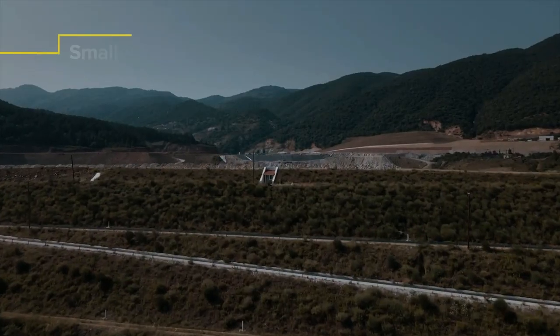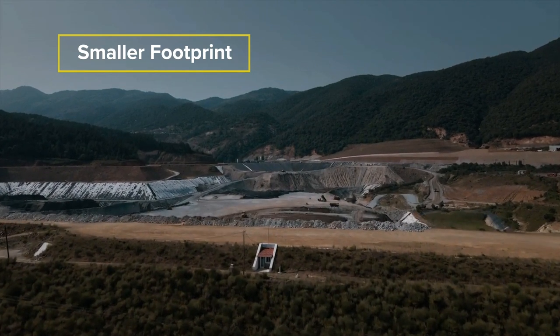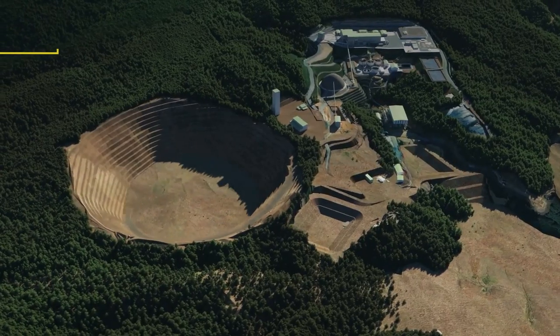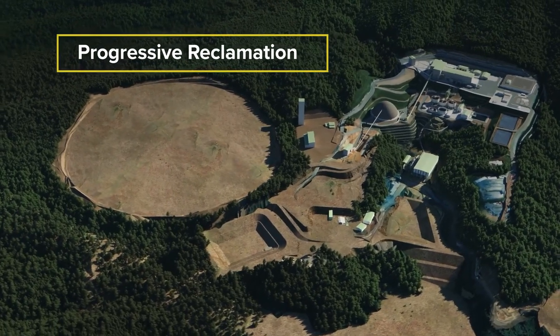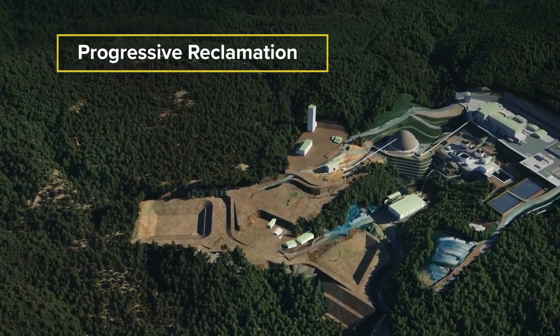Another benefit of dry stack tailings is a significantly reduced environmental footprint, which is extremely stable even under adverse conditions such as earthquakes. Due to its dry nature, dry stack tailings also allow for progressive reclamation — the ability to restore the land at the same time as we mine.